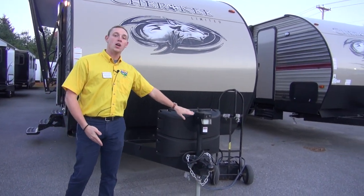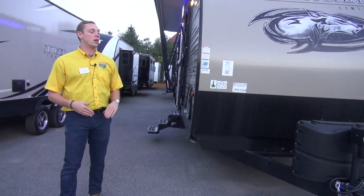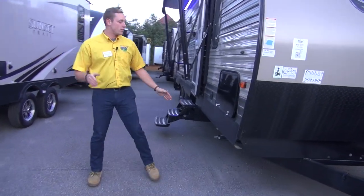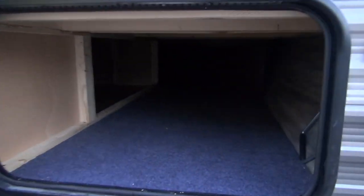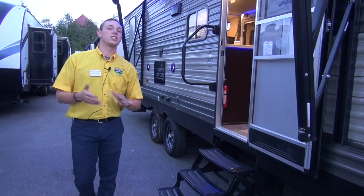First off, I want to start right at the front. We have our power tongue jack with a light on it, so if you do pull into the campsite late at night you can illuminate things, push of a button, get your camper leveled out and get to camping even faster. You've got plenty of storage right up under the front here — nice deep storage that goes right up underneath the bed, and it's accessible from there as well.